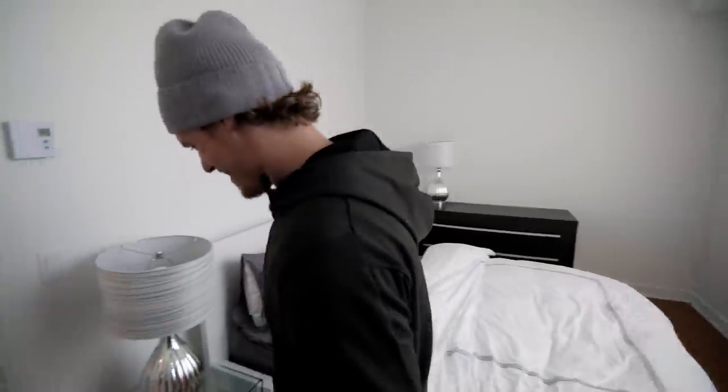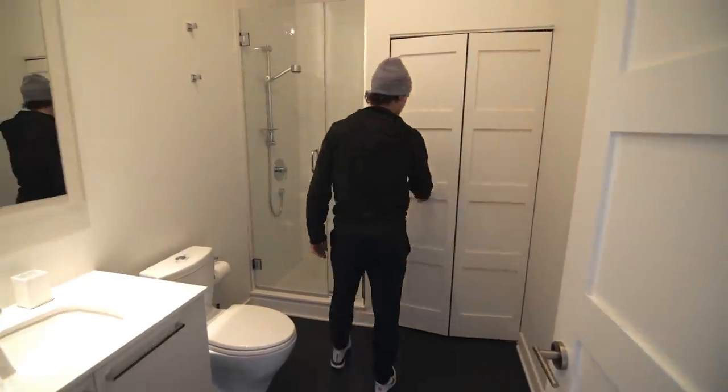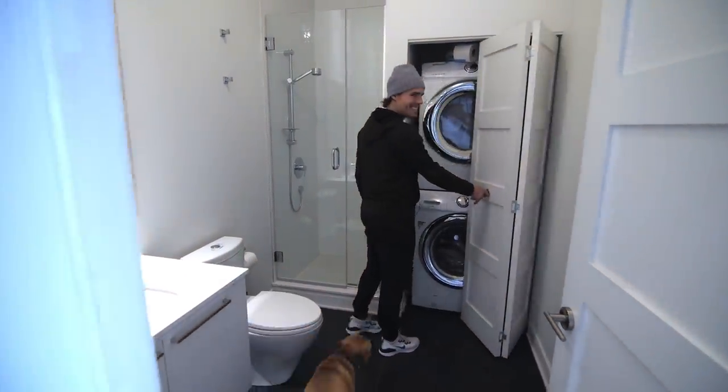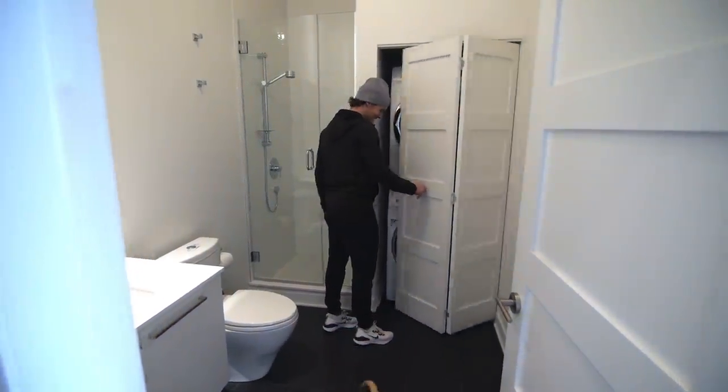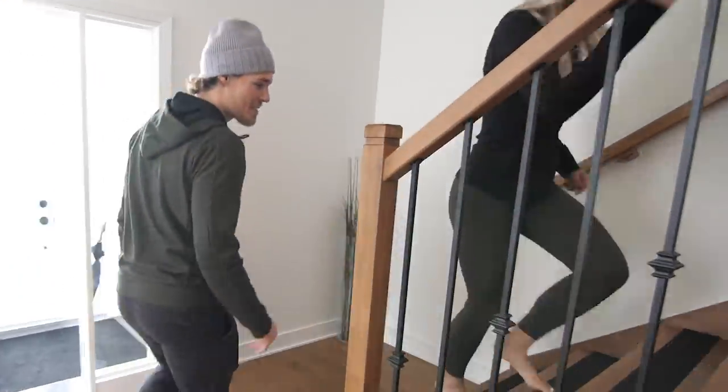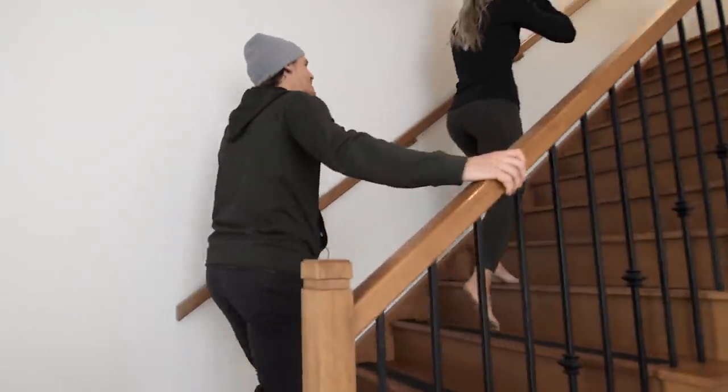This is where I do all the laundry — that's where all the laundry gets done. All right, I'll show you upstairs. It's actually three stories, so there's a lot of stairs going on.